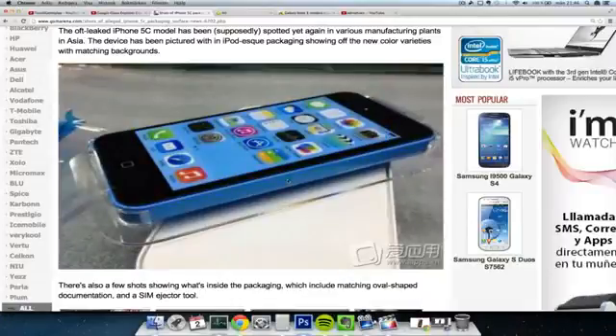Hey guys, so it seems like we are having some more pictures here of the iPhone 5C that we probably will see coming out on September the 10th, if Apple's gonna hold an event and first unveil this new iPhone. The next generation high-end iPhone will probably be called the iPhone 5S.